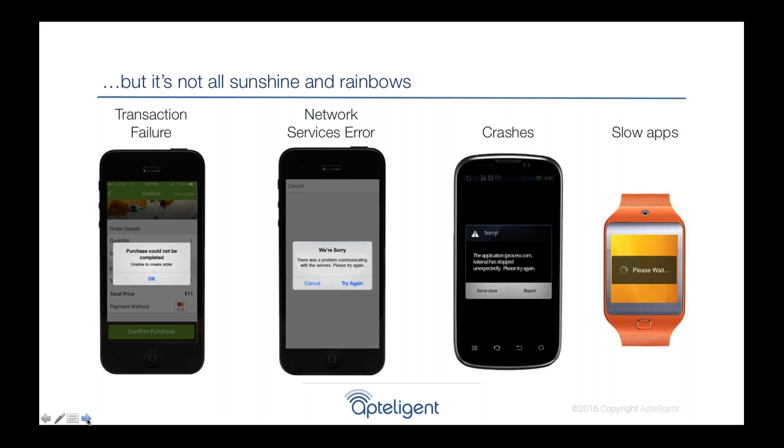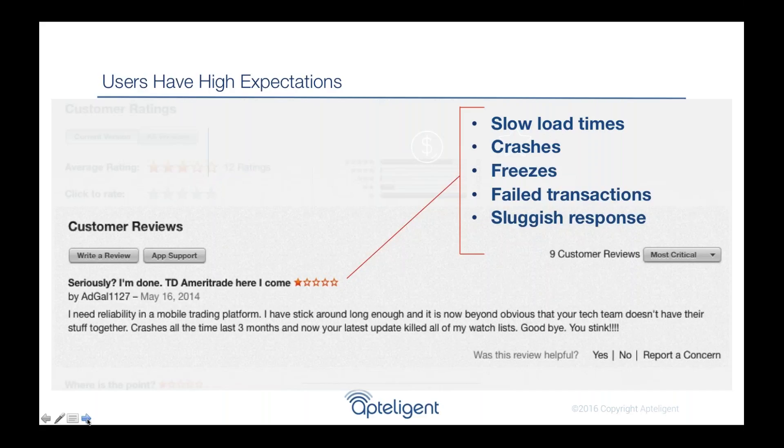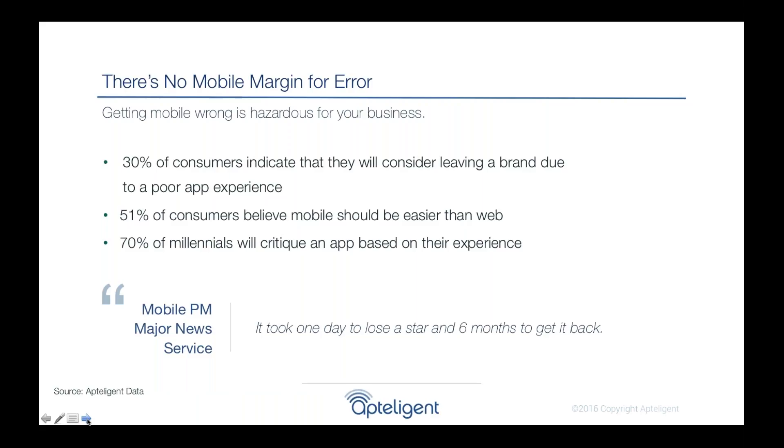These are all very common problems in applications that are extremely frustrating to users. We can see their frustration in the App Store. With this complexity in mobile, you also have super high expectations. Everyone expects their apps to run perfectly. This is an actual review from the App Store showing a customer so frustrated with performance that they not only stopped using the app but switched to a competitor — a worst-case nightmare scenario. Years of effort gaining a customer can be gone within a day of your app not working.